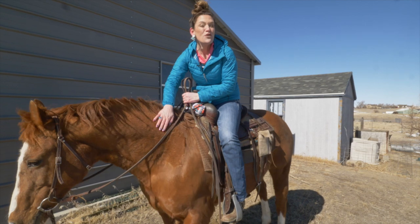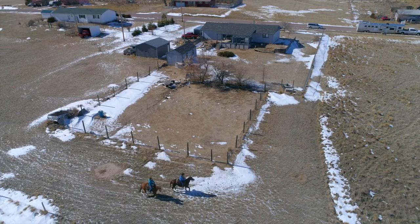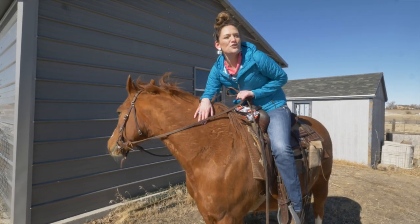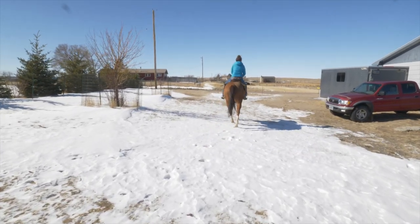Rolling Hills is right next to Glenrock and it's actually only 20 minutes from Casper. This property is on two and a half acres — and this is Dizzy, by the way — you are going to love the home as well. Let's go look around.